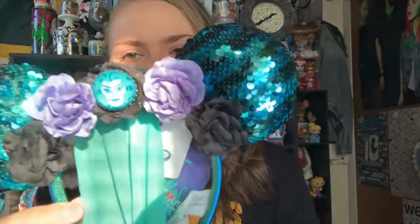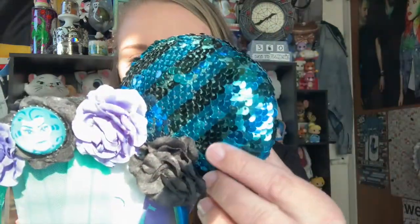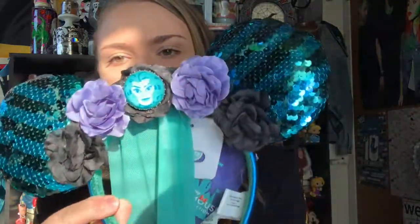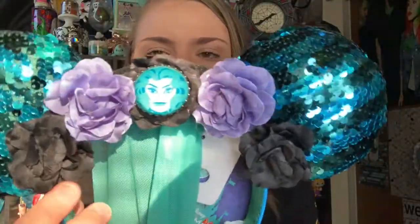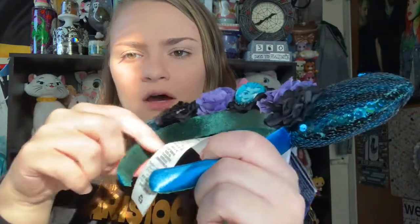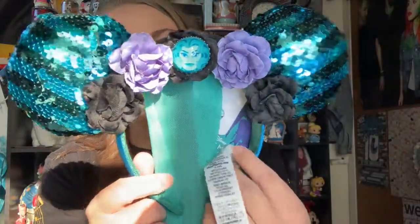These ears are absolutely adorable — I think they might be my favorite pair of Minnie Mouse the Main Attraction ears so far. I really love the tiki room set, the Peter Pan set, and the carousel ones, but these are just absolutely gorgeous. The ears themselves are all sequins and have different shades of green stripes going across them, which is adorable. Then you have this little floral crown detail on there that is black and purple, which are typical Haunted Mansion colors, and in the center you have Madame Leota. The headband is this adorable teal blue-green color, with green velvet fabric lining the inside of the ears, making them super comfortable.